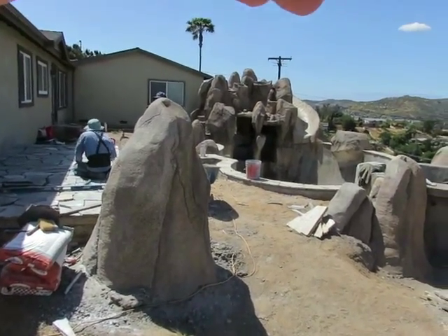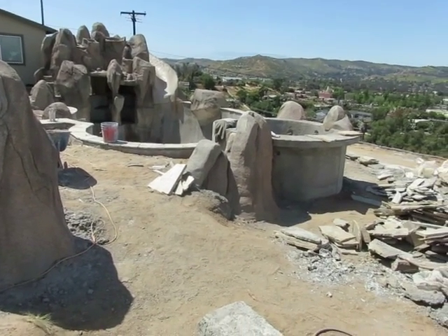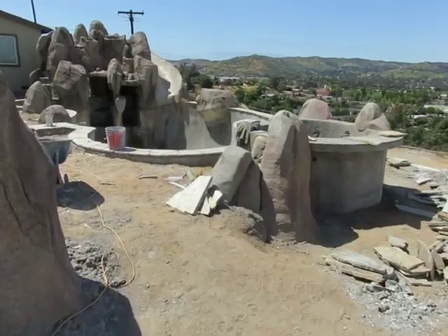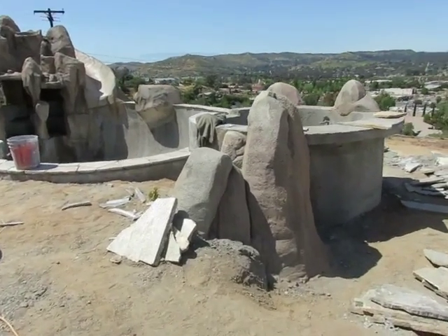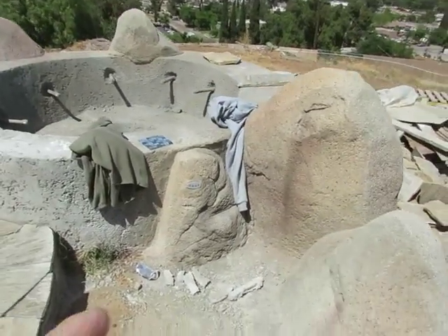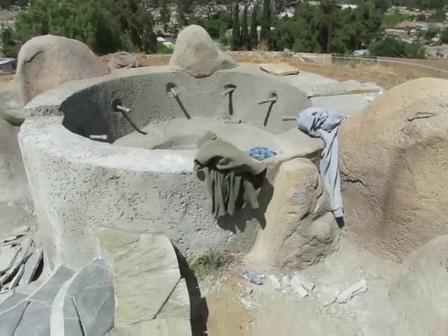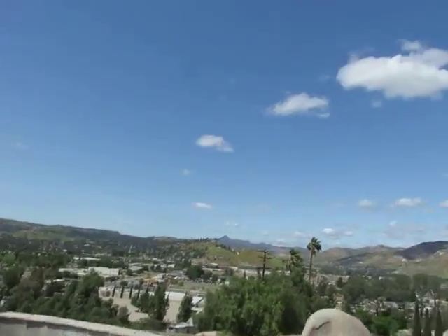Here we are far out on the edge of the property, right into the space where we're putting our stuff in and getting the satellites. Sorry for the wind. There's the little controller for the spa, and there's this awesome glass tile they're going to put around the pool, which is going to be just so cool.